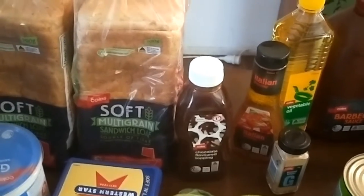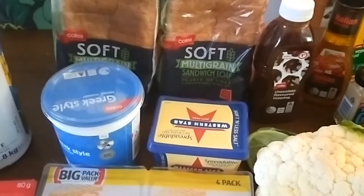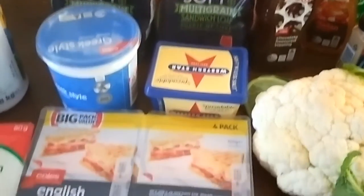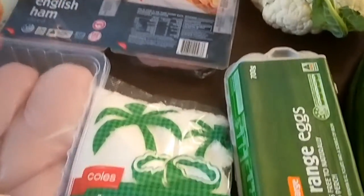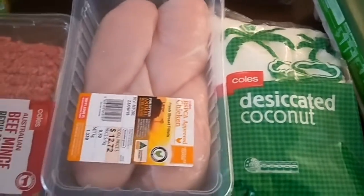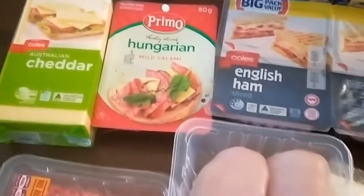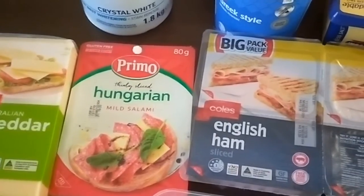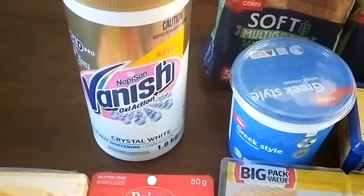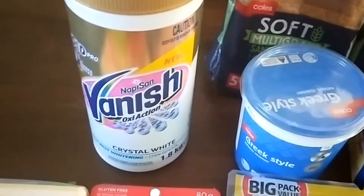A dozen eggs, chocolate topping for the kids for ice creams and milkshakes, two loaves of bread, spreadable butter, the Coles Greek style yogurt which I'm really loving — it's really nice. A packet of ham that I normally get for lunches, desiccated coconut for baking, some chicken breasts, beef mince, a kilo block of cheese, some salami for pizza night, and then nappy san soaker for my whites.